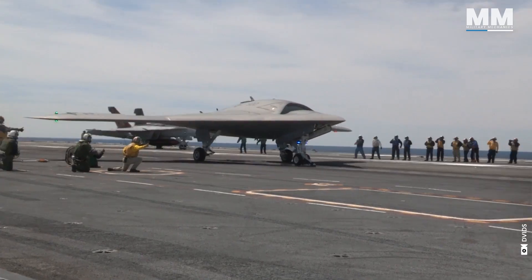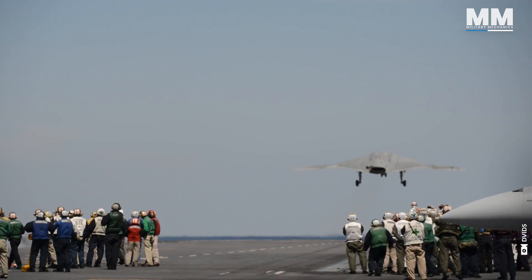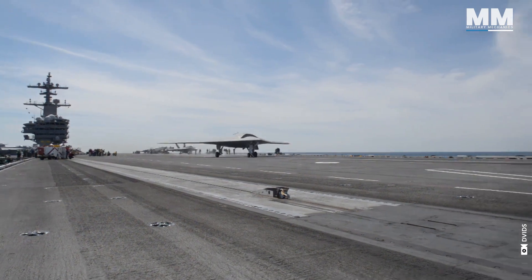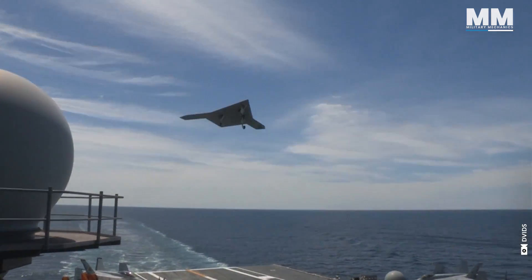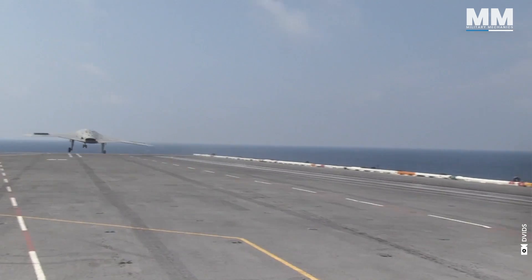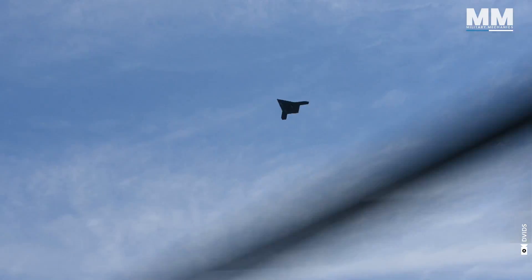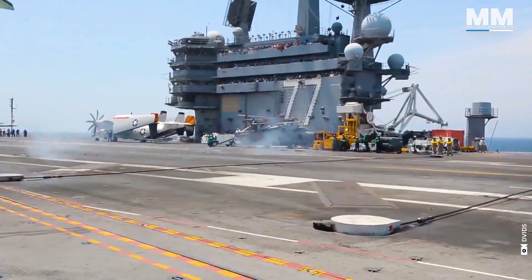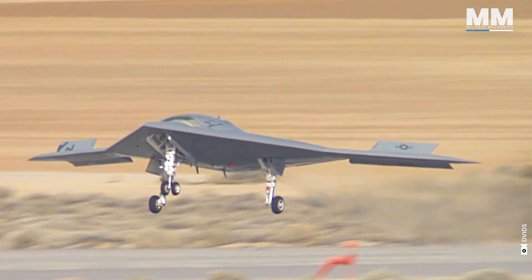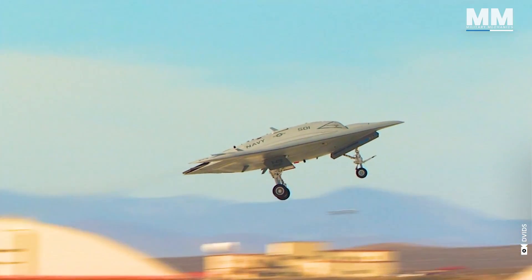As the sun rose over the USS George H.W. Bush aircraft carrier on May 14th, 2013, the sleek, tailless X-47B stood on the flight deck, poised for its first-ever autonomous catapult launch. The engineers and crew watched with anticipation as the unmanned aircraft soared into the sky, marking a new era in naval aviation and signalling the advent of autonomous combat aircraft. Military aviation experts worldwide acknowledged the significance of the X-47B's successful demonstrations — this drone even earned the Navy callsign 'Salty Dog.'